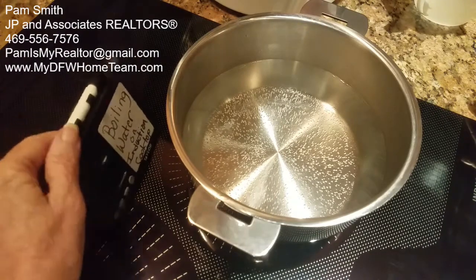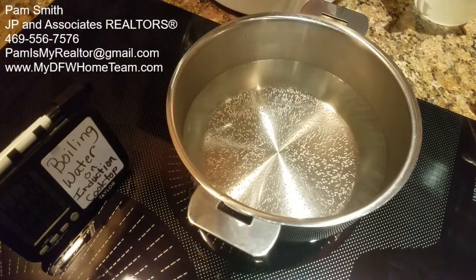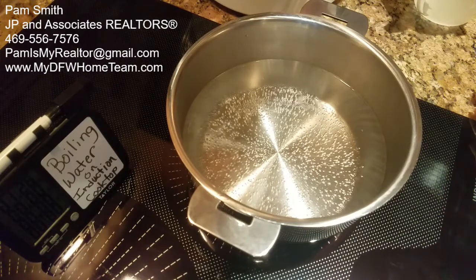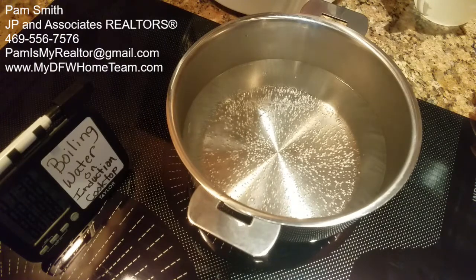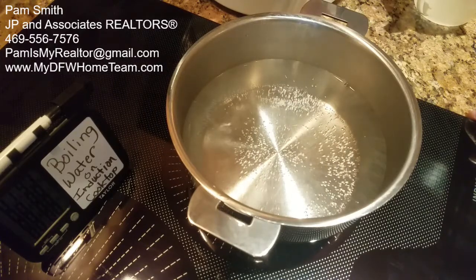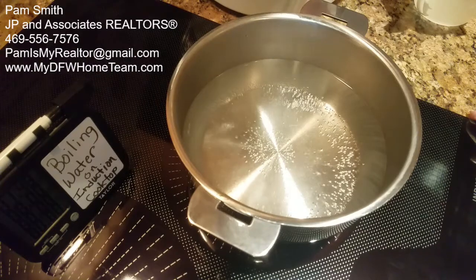Alright, we're at a minute and eight, nine, ten seconds. It's going to be under two minutes. This pot is going to be at a rolling boil — I thought it was so cool that I actually made a video of water boiling. We're at a minute and a half... a minute and 40 seconds... a minute and 45 seconds.